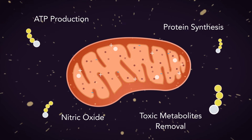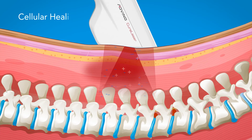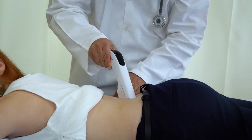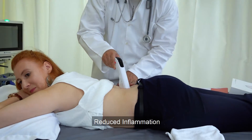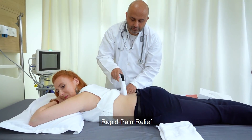It also fastens toxic metabolite removal by many folds. The increased energy level enables damaged cells to repair themselves very fast, resulting in normalization of cell function. Accelerated tissue healing results in reduction of inflammation and swelling, muscle relaxation, and rapid pain relief.